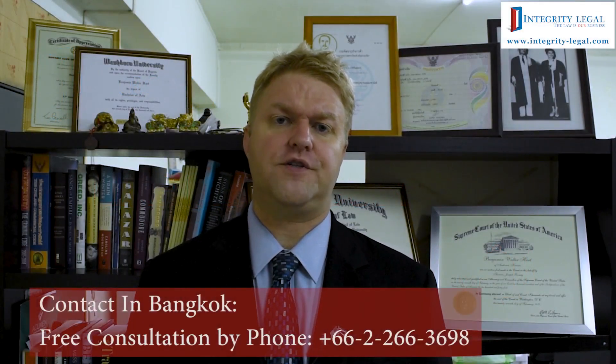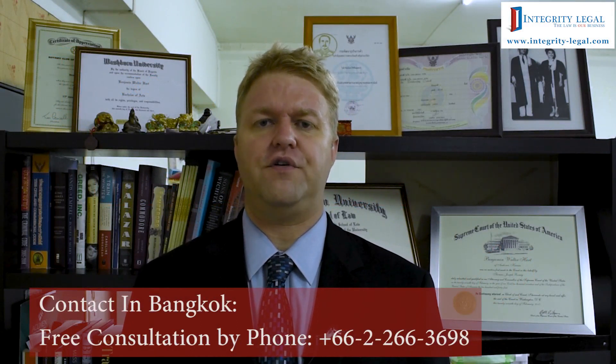Hello, my name is Benjamin Hart. I'm an American attorney and the Managing Director of Integrity Legal here in Bangkok, Thailand.